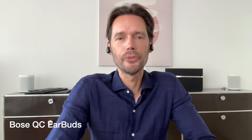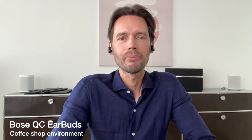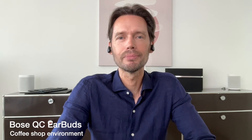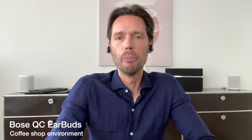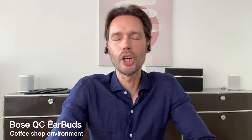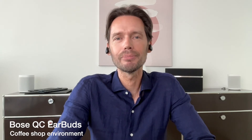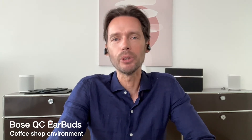Now the Bowers Quite Comfort in a coffee shop environment. These are the Bowers Quite Comfort in a coffee shop environment with a decibel reading of around 60. How are they performing? What do you think?